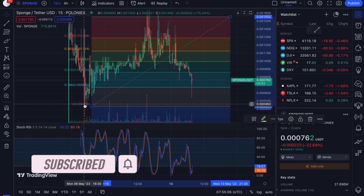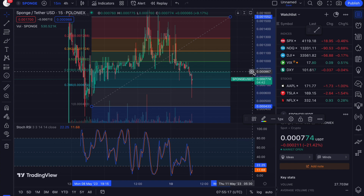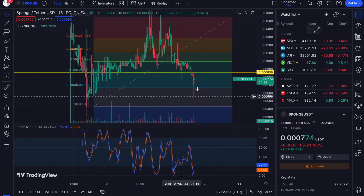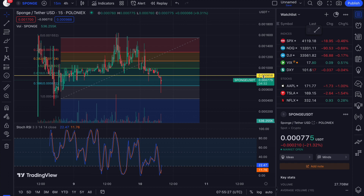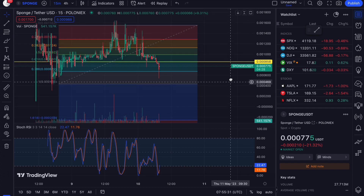We've wicked off the 0.768 level here. What we'd want to do is reclaim support above the 0.618 at the 861 level for Sponge. This is a key point of interest — if you're still in Sponge, get your charts up on TradingView and start charting these things for yourself.